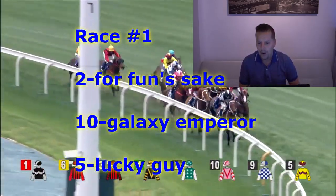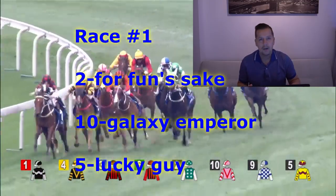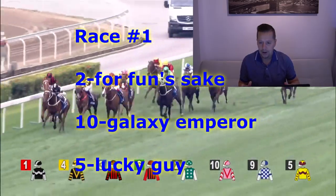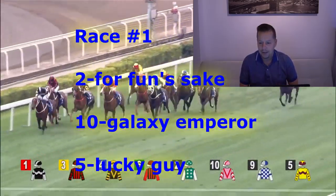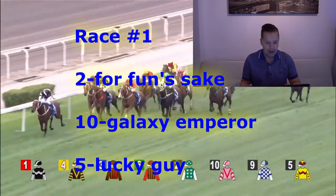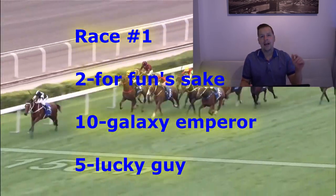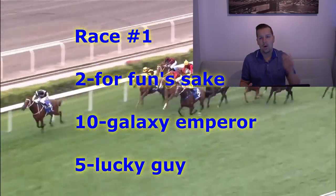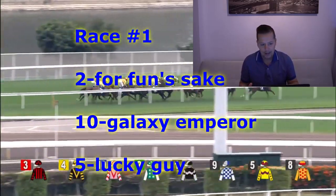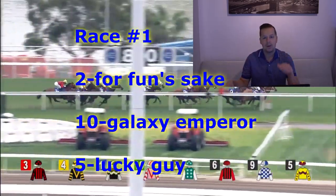Race number one is the Wiley Handicap Class 5 Turf Course. 1,400 meters is your distance. We like the number two horse — that is Alexi Bedell for Casper Founds. Casper Founds took over training this horse from John Moore. He's had three starts this season. First time in the Class 5 and he ran quite well — big improvement there. Finished second with Alexi Bedell aboard at 1,200 meters. Gets a little bit more distance today, which should work in this horse's favor. Like him on top.